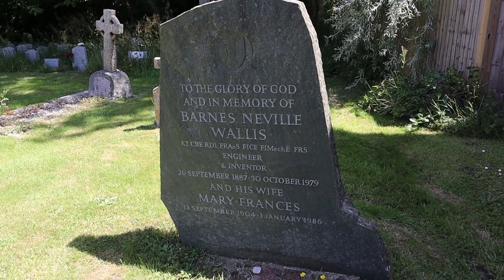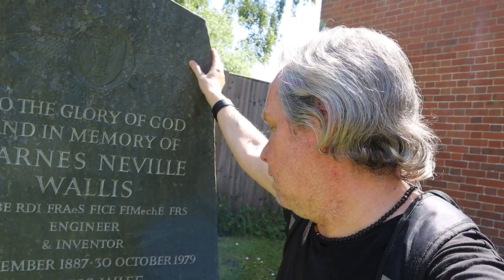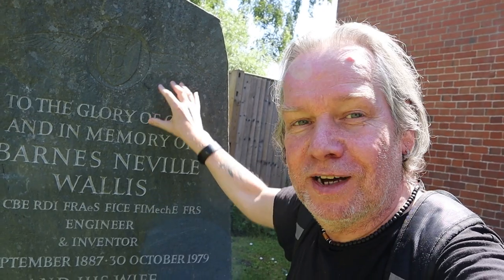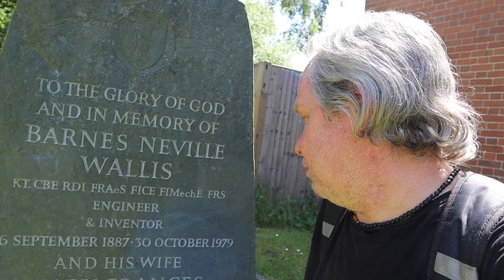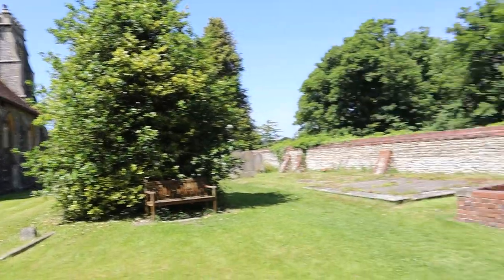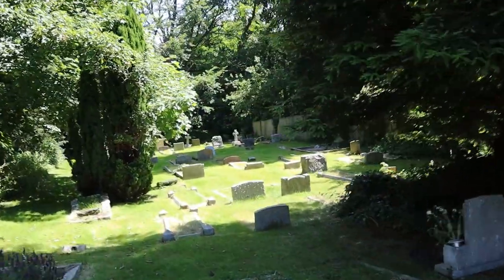I want to take you to a very important grave of a very famous person. Check this out — this is the grave of Sir Barnes Wallis and his wife Mary, who lived here for 49 years and worshipped here. As many of you will know, Sir Barnes Wallis was an inventor — the inventor of the bouncing bomb used during World War II, immortalised in the film The Dam Busters. The inscription reads: 'To the glory of God and in memory of Barnes Neville Wallace, engineer and inventor. September 1887 to October 1979.' The churchyard does go round to the back — it's quite a big churchyard.